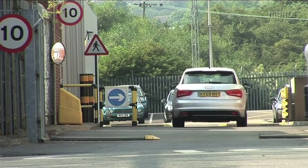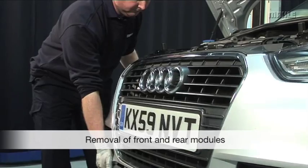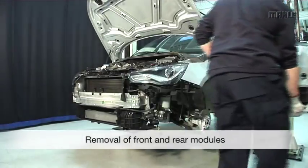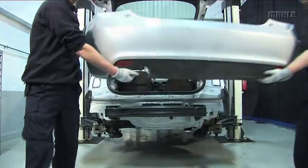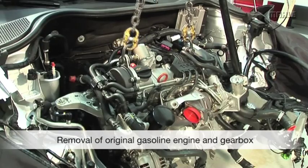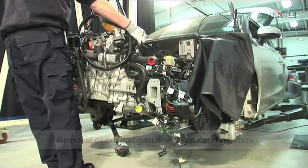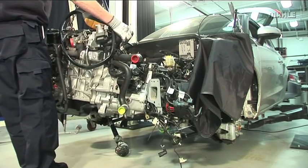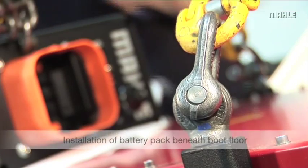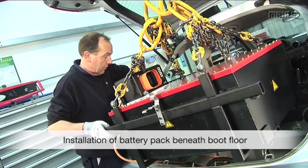The vehicle conversion work is carried out in Marla Powertrain's in-house vehicle workshop, starting with the removal of the front and rear modules. The original four-cylinder gasoline engine and transmission are carefully removed by highly skilled technicians. The first of the EV systems to be installed in the vehicle is the battery pack and charger module mounted below the rear luggage compartment.